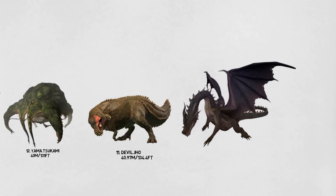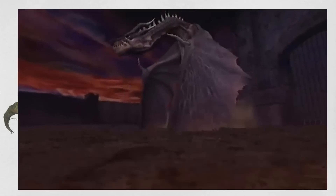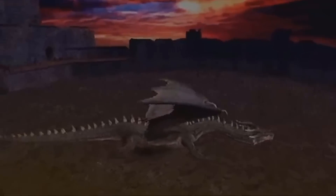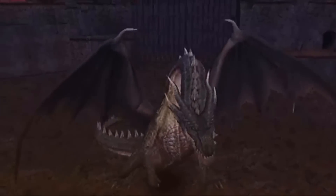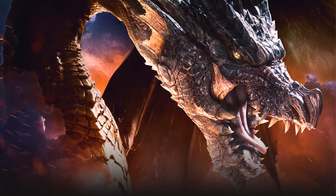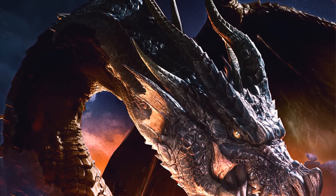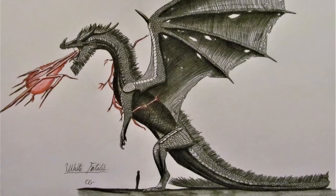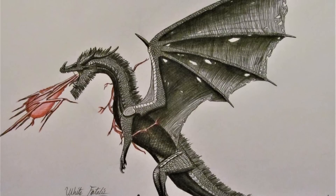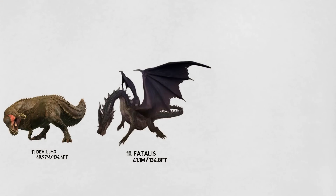Number 10: The Fatalis. This is another elder dragon on this list. Fatalis is a traditional black dragon with a long serpentine neck and tail, along with a pair of large wings. Its body is covered in rigid black scales and lined with white spines. Its head features four backward-facing horns and a row of enlarged bottom teeth. Fatalis is an extremely powerful monster, able to wipe out entire hunting parties with relative ease. Its primary means of defense is its ability to breathe a stream of fire and launch flaming projectiles which explode upon impact. It is 41.1 meters, or 134.8 feet long.